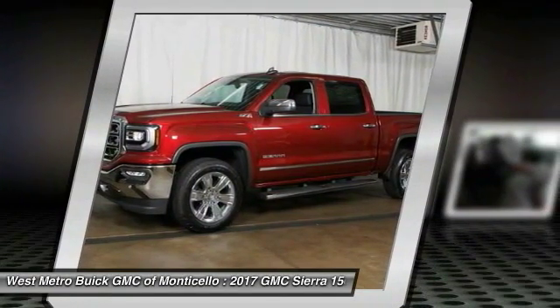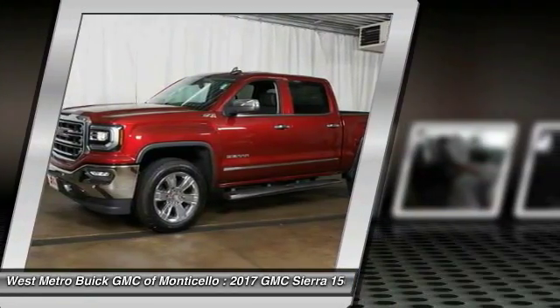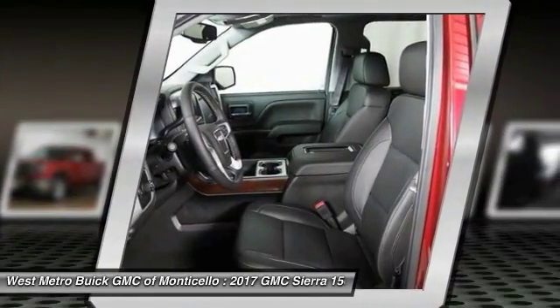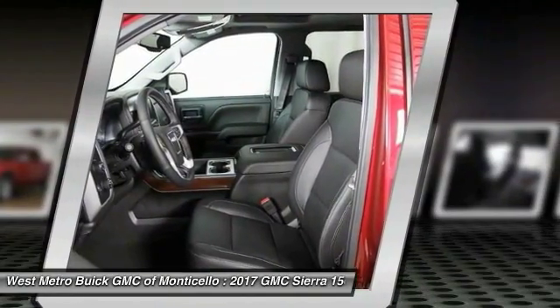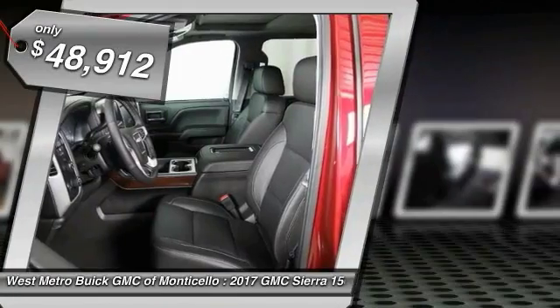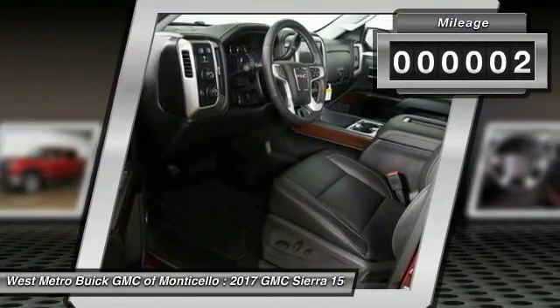Sierra 1500 now comes standard with a Vortec 6.2-liter and 5.3-liter V8 engine, and an electronically controlled automatic transmission that combines high max hauling capability with precise control, and is priced below $50,000. This vehicle has less than 100 miles.